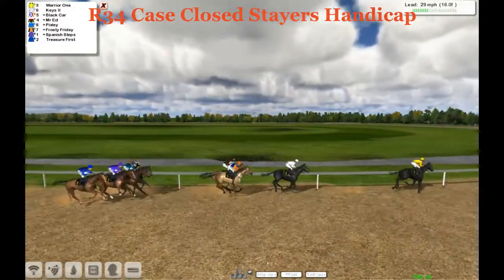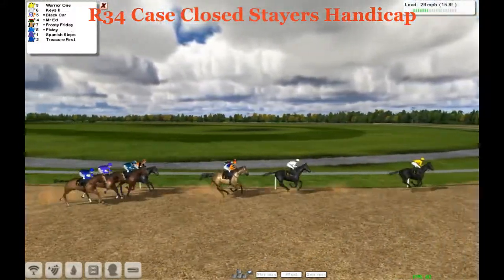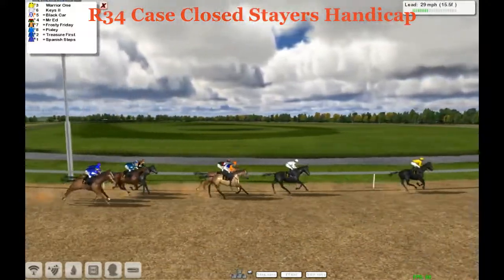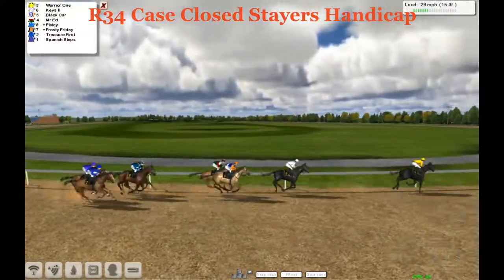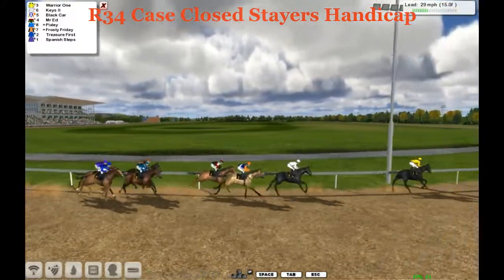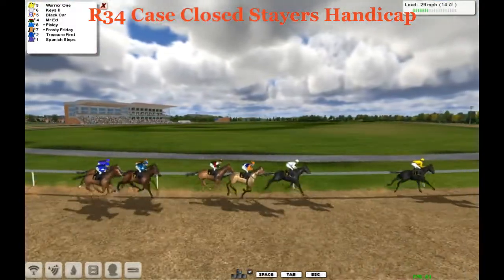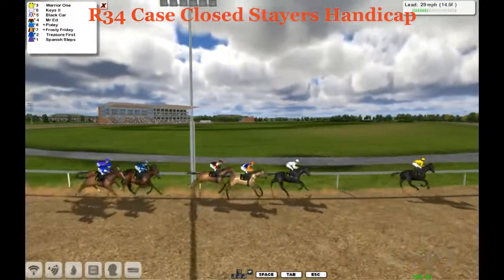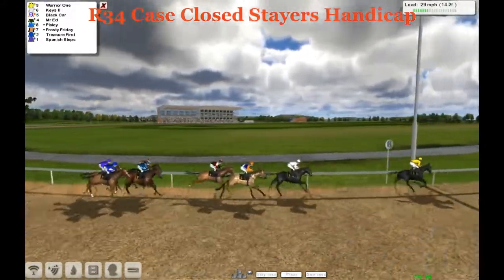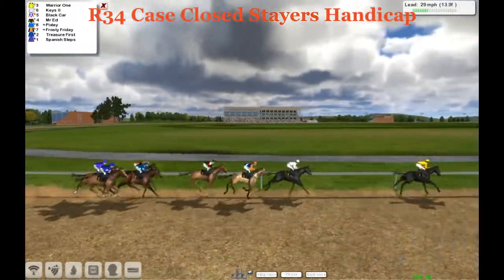Warrior 1 brings us out into the clubhouse turn, inside 2 miles to go. Warrior 1 up there with Keys in 2nd back by about 5, a couple lengths back to Black Car, then Mr. Ed. A length back to Pixley and Frosty Friday, then it's Treasurer First and Spanish Steps the trailer. Warrior 1 still up there setting the pace all the way and leading them throughout, taking them onto the back stretch for the second time.